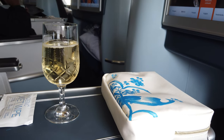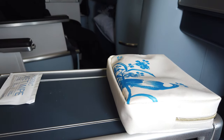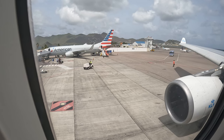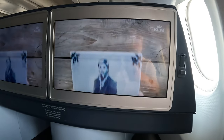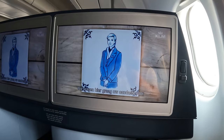A chilled glass of champagne and a lovely looking amenity kit were delivered as we waited for the rest of the passengers to board. The safety video is different — hand-painted Delft tiles creating an animation. Very creative.